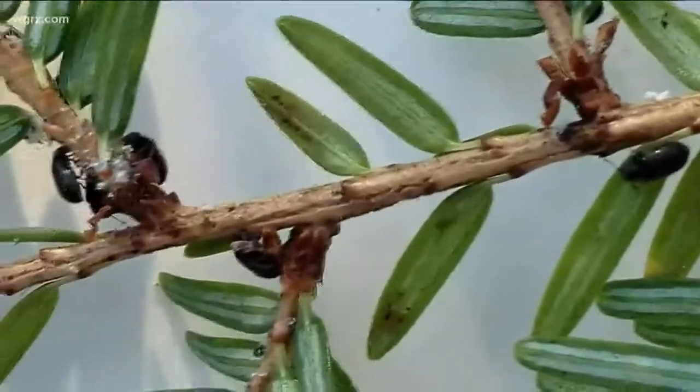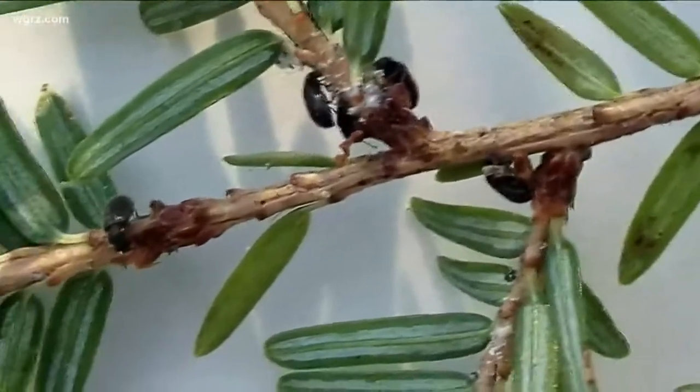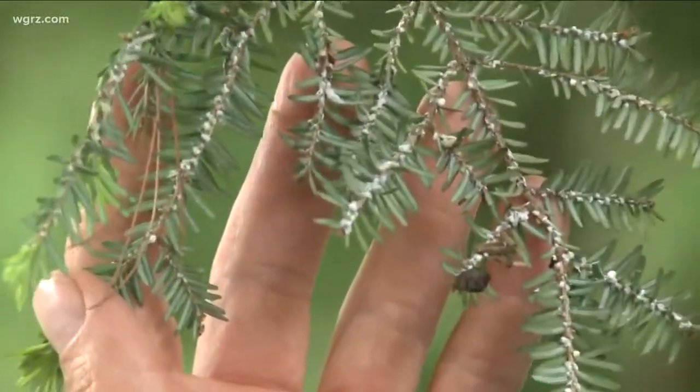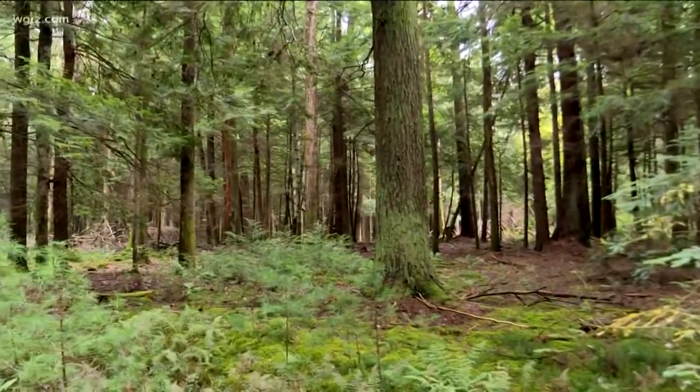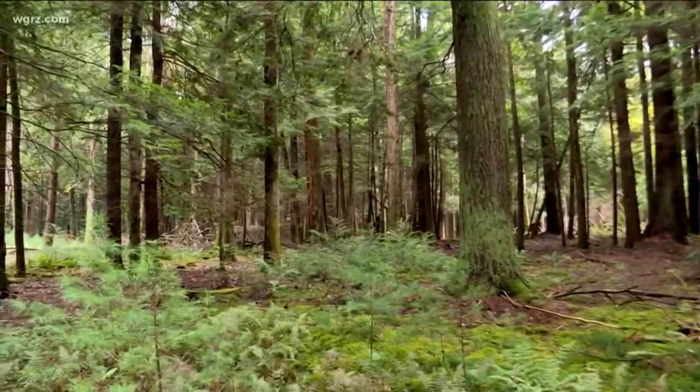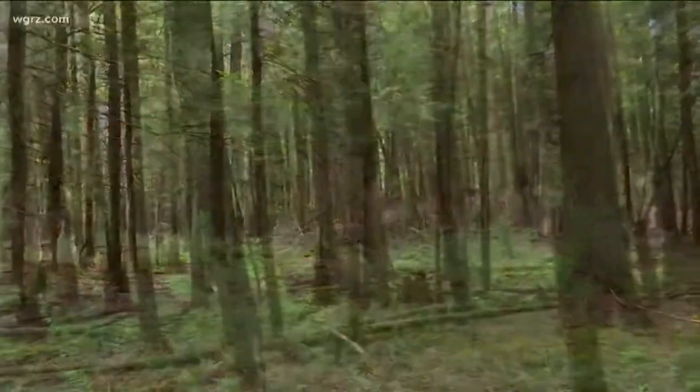The invasive insect hemlock woolly adelgid was discovered in Cook Forest in 2013. The tiny insect can kill trees within 4 to 10 years of infestation and is ravaging forests across North America. Fortunately for the Cook Forest hemlocks, the park was prepared for the invaders and have been successful in protecting the cherished trees.